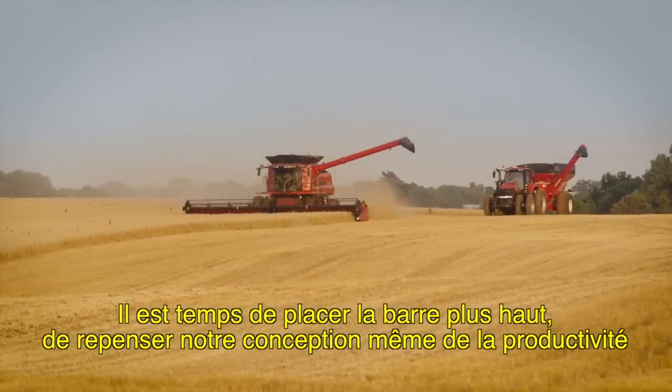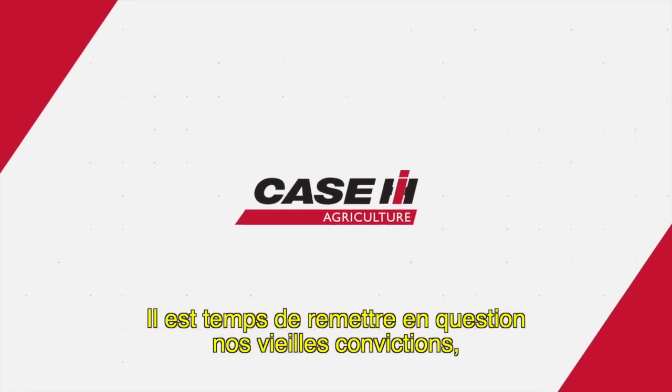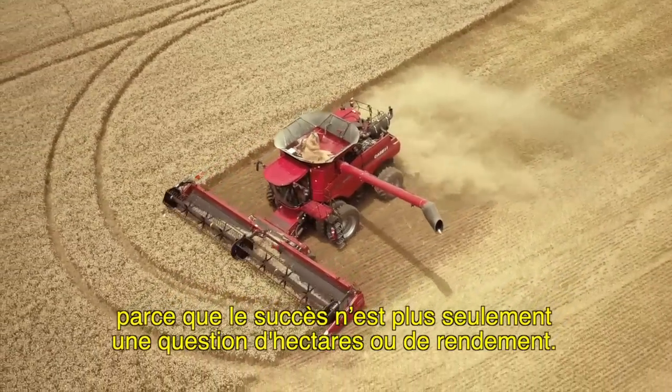It's time to set the bar higher. To rethink productivity as we know it. It's time to challenge the old assumptions. Success can no longer be defined solely by acres or yield.